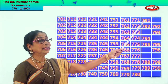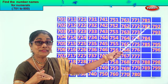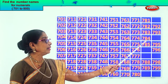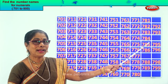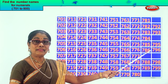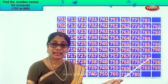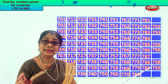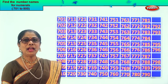After 80? 81. So 781, 782. After 2 follows 3. After 82, 83. So the missing number is 783, 784, 785. After 5 follows 6. After 85, 86. So the missing number is 786. After 6 comes 7. After 86, 87. So we get the missing number 787, 788, 789. After 89? 90. So we get the missing number 790. Now let's read together.